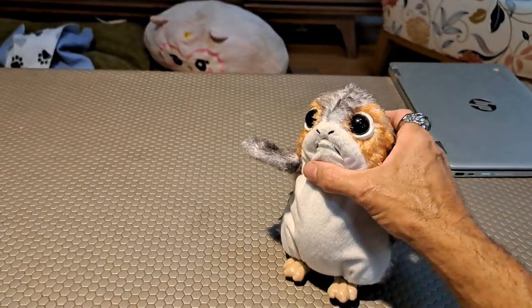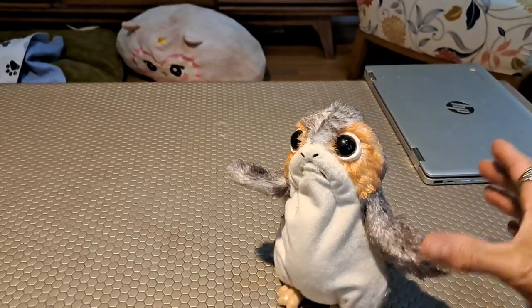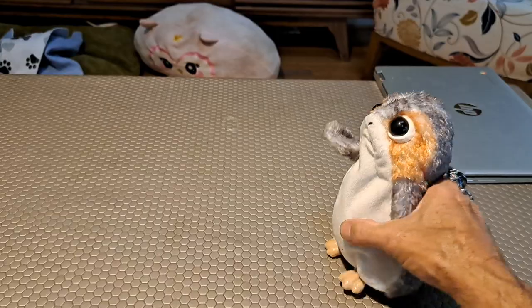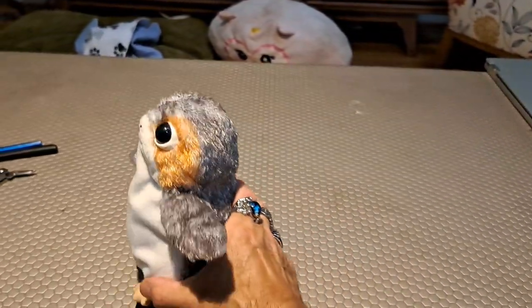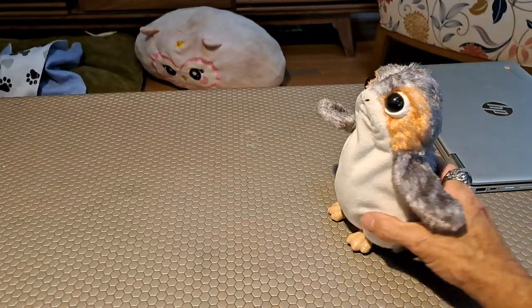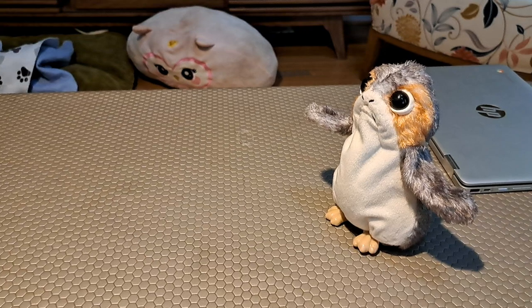I have a friend of mine who is in her 40s and never got to see any of the Star Wars movies — terrible. I've been going through all of the Star Wars movies with her, and she thinks the Porg is cute, so I'm doing this show just for her.